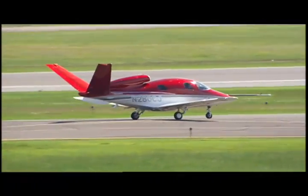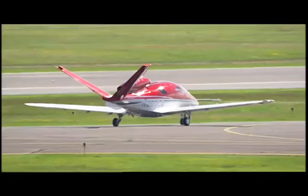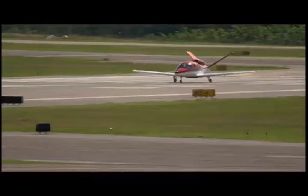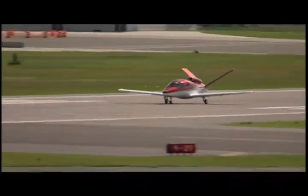This first aircraft is dubbed V-1 for verification and validation testing — likely no reference to the V-tail. It, like other Cirrus aircraft, flies with a full-plane parachute, but unlike other Cirri, the jet is powered by a Williams FJ33-4A19 jet engine.